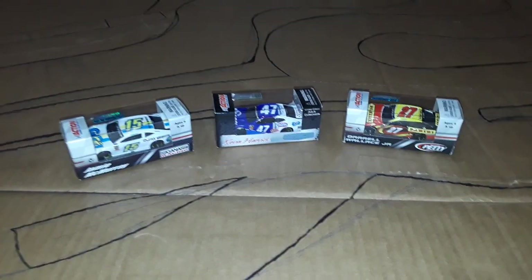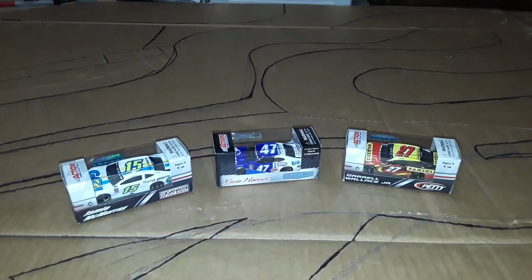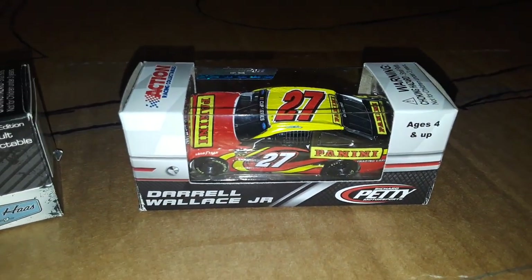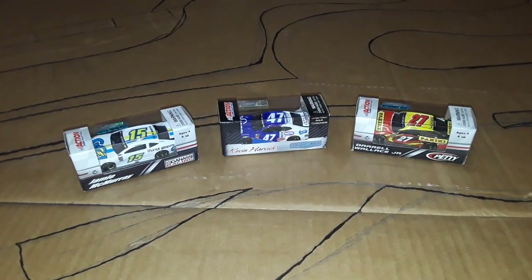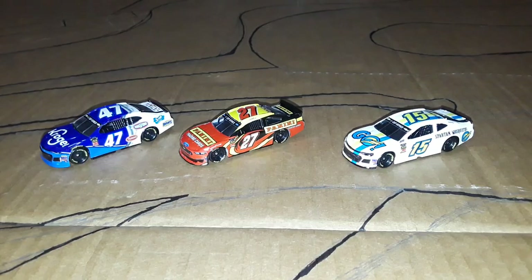Hey, what's going on guys, welcome back to another video on the Super Squad channel. Today we're here at a brand new racetrack that I'm currently making — I'll show you that in just a second. But first, we have three — yes, that's right, three brand new custom diecasts. One is still on the way and hasn't arrived yet, but we have the number 15 of Brennan Poole, Ricky Stenhouse Jr.'s Kroger paint scheme, and Gray Gaulding's Panini paint scheme. We're gonna open them all up, take a look, and then I'll show you the track.